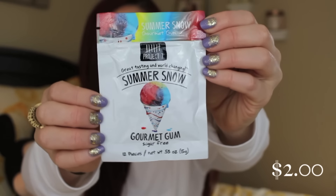Next up is the food item of the month — this is the Project 7 Great Tasting and World Changing Summer Snow Gourmet Gum. We are getting 12 pieces, and I'm actually familiar with the Project 7 brand. I bought the birthday cake flavor before and it was really good. This time we are getting summer snow, and I'm not quite sure how that goes with a January winter theme — anytime I think of a snow cone I instantly think of summer. Something really awesome about this company is that they give back: Project 7 gives daily to seven areas of need, and their purchases have helped over 31,000 students go through anti-bullying programs.